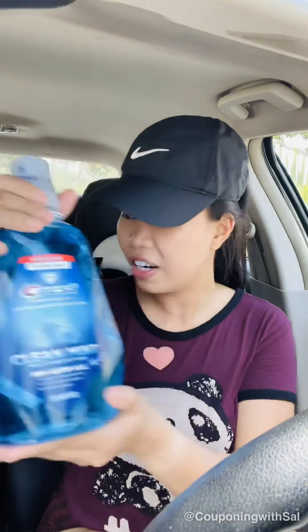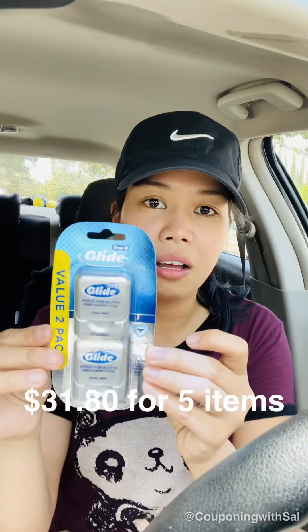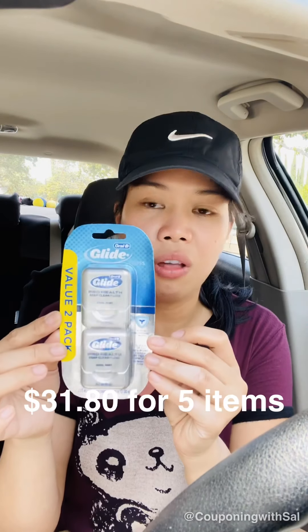The last item that will total around $31 or $32 is the Oral-B Glide floss. This is also $6.99 on sale and there is a $1 manufacturer coupon for that. Everything has manufacturer coupons to help lower our costs. I also picked up the almonds.